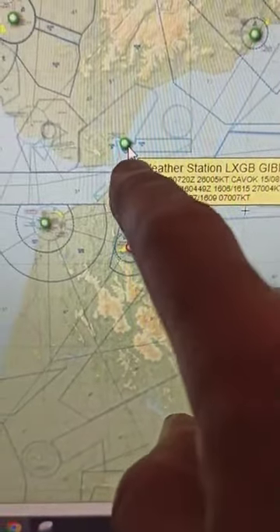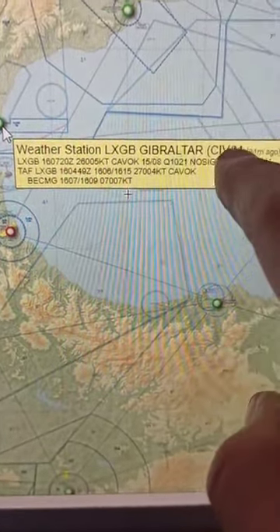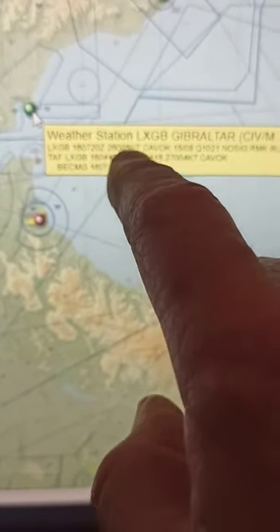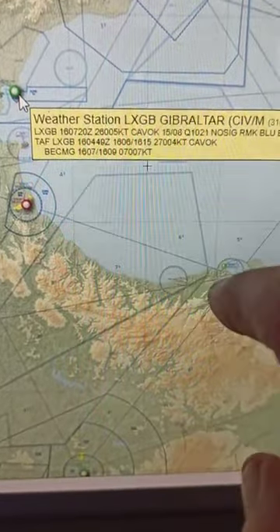At the weather station, with the mouse cursor on Gibraltar — LXGB is the airport code, Gibraltar Civil/Military. This reading was 31 minutes ago: 16th, 0720 Zulu hours, that's Greenwich Mean Time. Wind: 260 at 05 knots. CAVOK — that means it's clear, it's a nice day. Wind's only doing 5 knots and it's from the west.